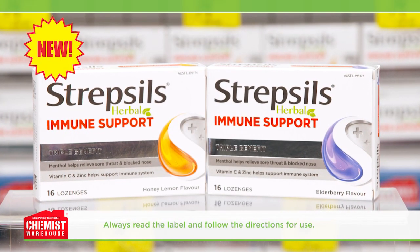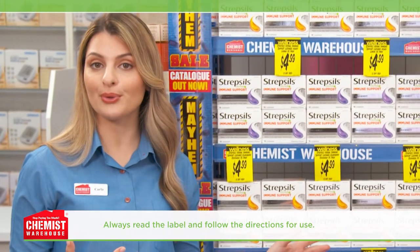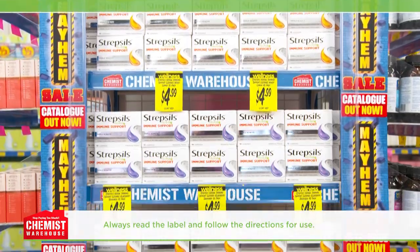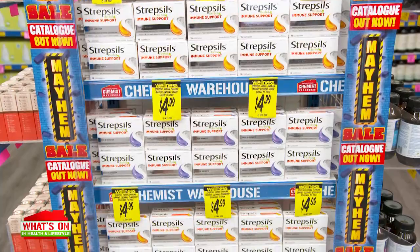But that's why I'm always prepared with lozenges. Lozenges can soothe your sore throat, but what about helping to support your immune system health if a sore throat turns into something more? Try Strepsils Herbal Immune Support Lozenges for a triple benefit. They're formulated to not only soothe your sore throat, but also help support your immune system.